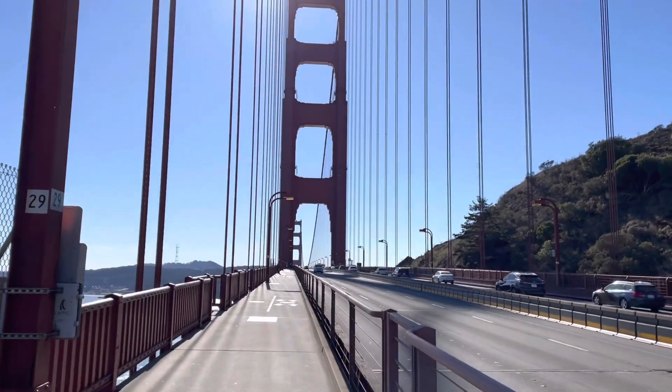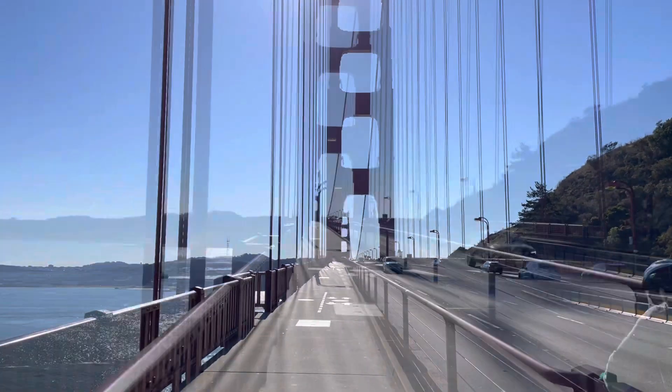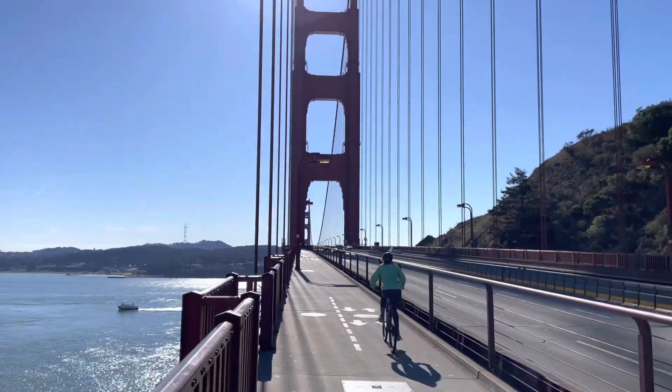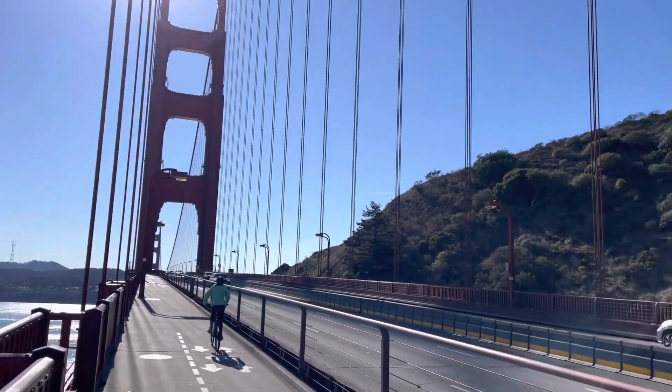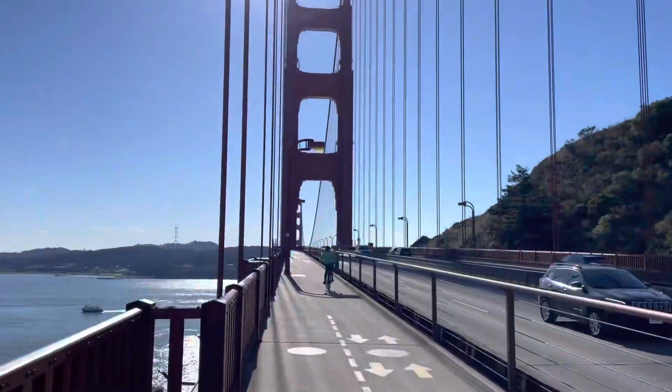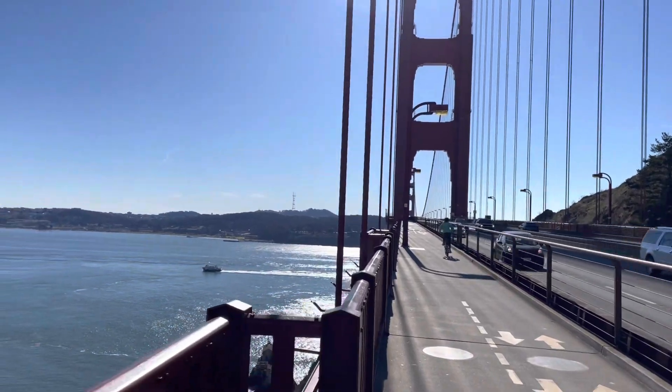Just walking on the Golden Gate Bridge here in San Francisco this morning on the last day of November. Gonna go for a little hike to get a better view up there. Just thought I would add this in here guys, but we're going to take a path to it.